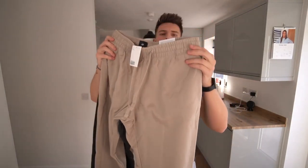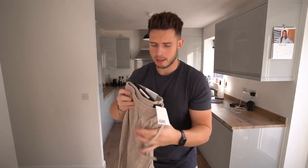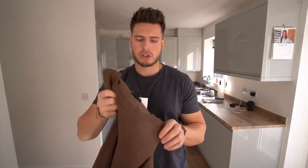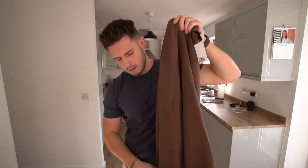We've got the matching sweatpants in regular fit size large, and in charcoal as well — I think it came in a two-pack. And there's another sweater in brown, like chocolate brown. This is a big trendy color for autumn — you see it everywhere right now.